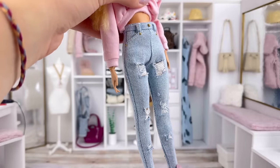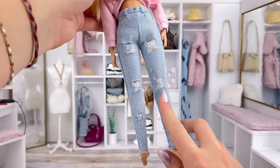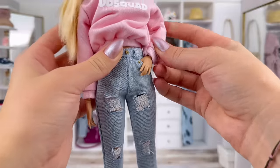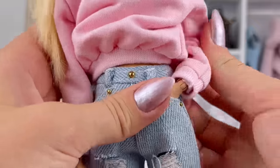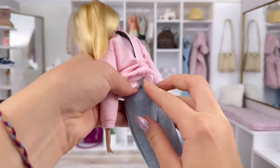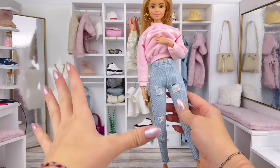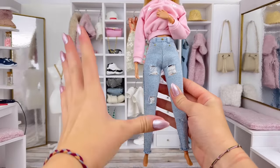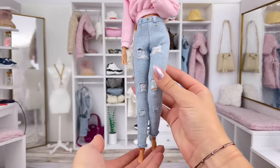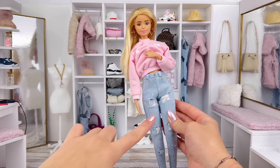These ones are light denim high-waisted skinny jeans with some rips in them. I love the gold little buttons and the pockets are functional, which is always the best surprise ever. The jeans just velcro in the back — it's a very snug fit but I like it that way so there's no gapping around the waist. I still love skinny jeans, and on the dolls it just looks amazing. I'm super happy with these.